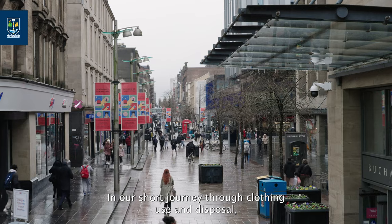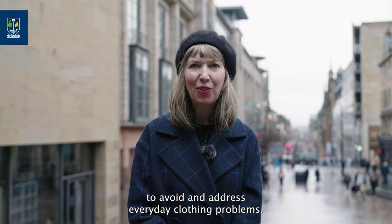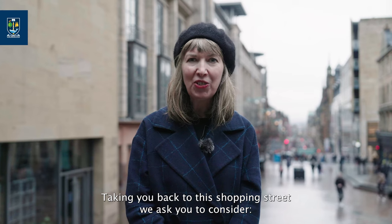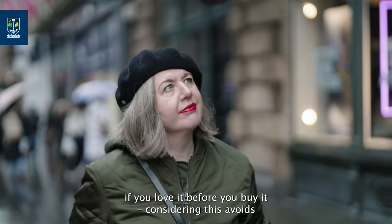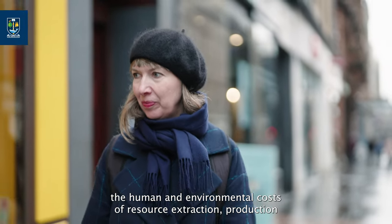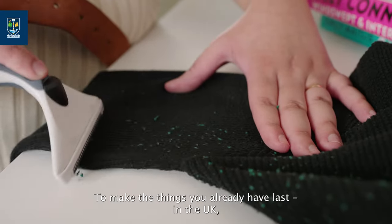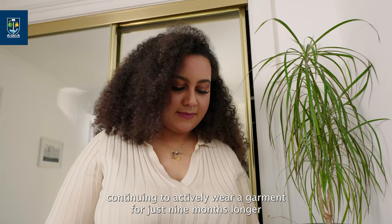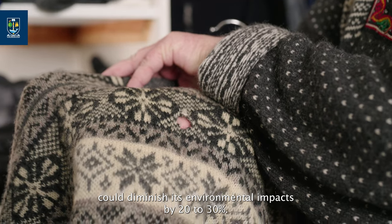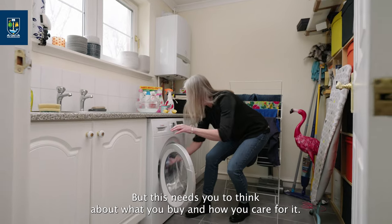In our short journey through clothing use and disposal, we hope we've given you a flavour for some of the actions you can take to avoid and address everyday clothing problems. Taking you back to this shopping street, we ask you to consider if you love it before you buy it — this avoids the human and environmental costs of resource extraction, production and distribution for every item we buy. To make the things you already have last: in the UK, continuing to actively wear a garment for just nine months longer could diminish its environmental impacts by 20 to 30 percent, but this needs you to think about what you buy and how you care for it.